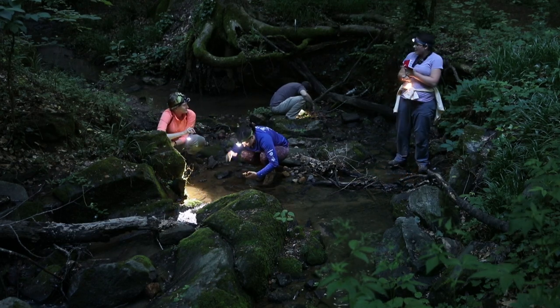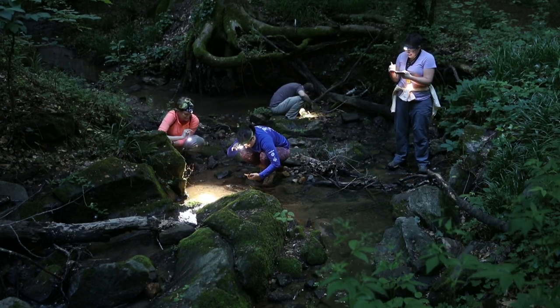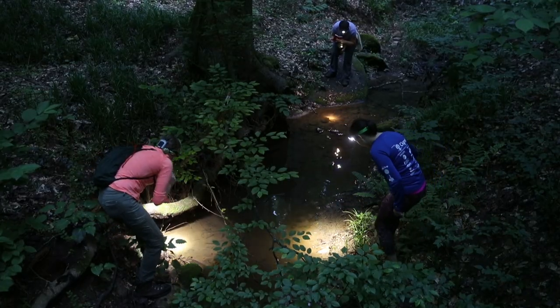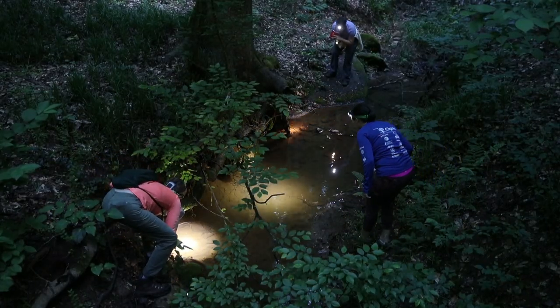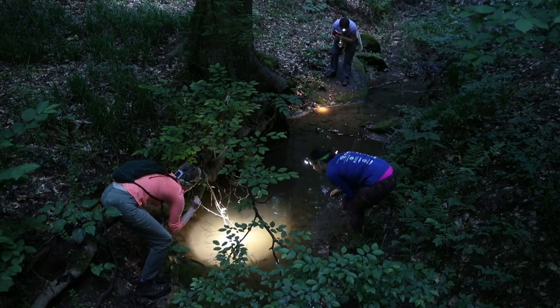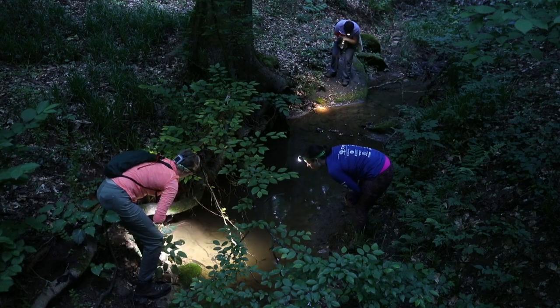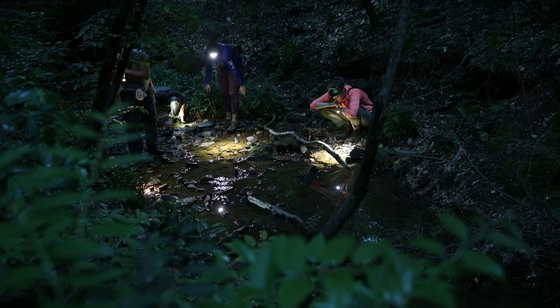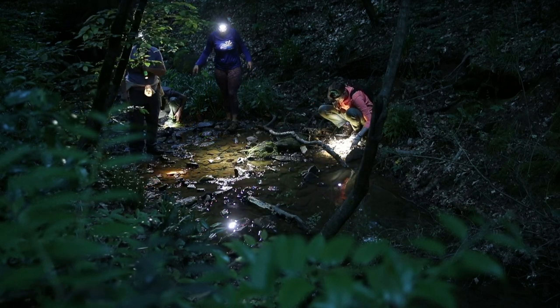Is that thunder? They do look like some mythological creature when they're larva. Juvenile — I mean sub-adult. Dusky. But they do look like some mythological creature when they're larva.